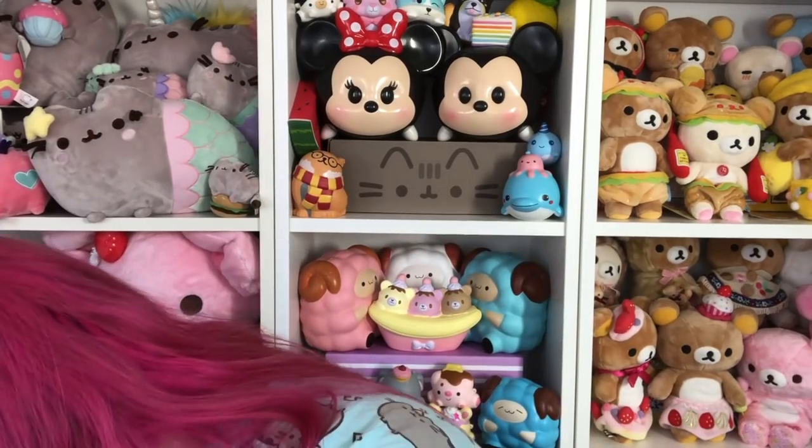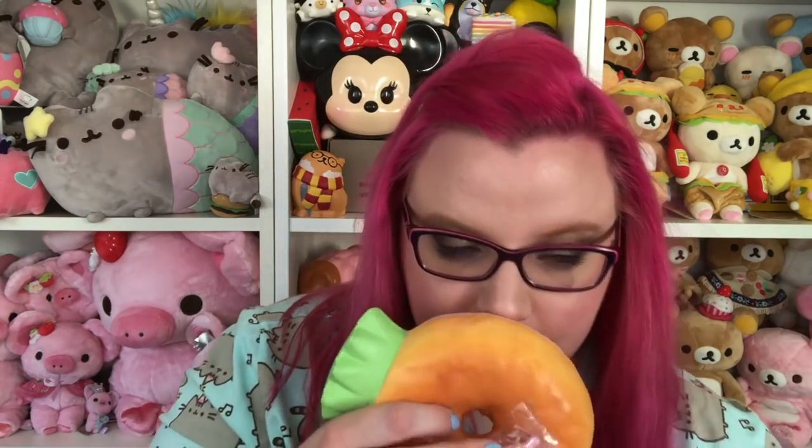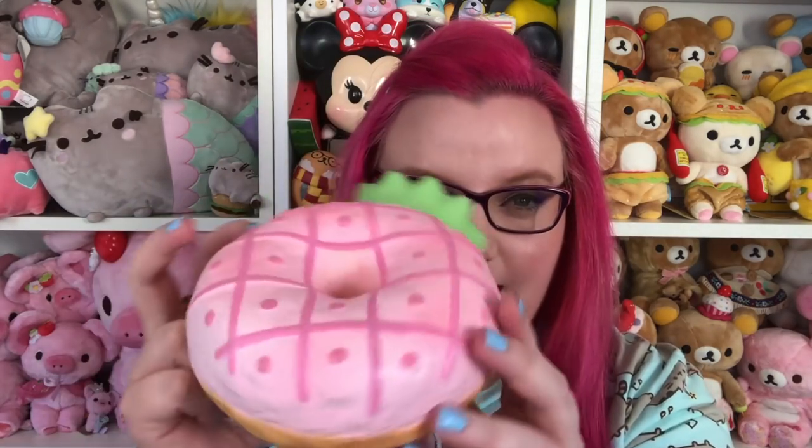Oh my gosh, there are things in this box that I have never seen before. I'm a little bit dead inside. So I'm just going to show this first because I did not know they were making this. It's like a giant pineapple donut — I think it's supposed to be a pineapple. This is so cute and it's giant. This is as big as the animal donuts. I don't think it has a smell yet.